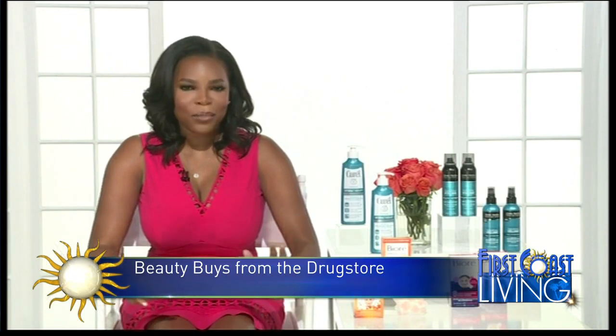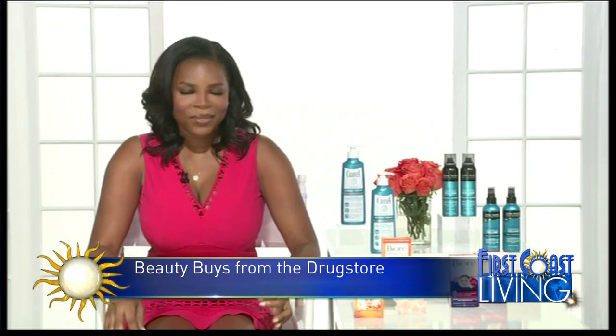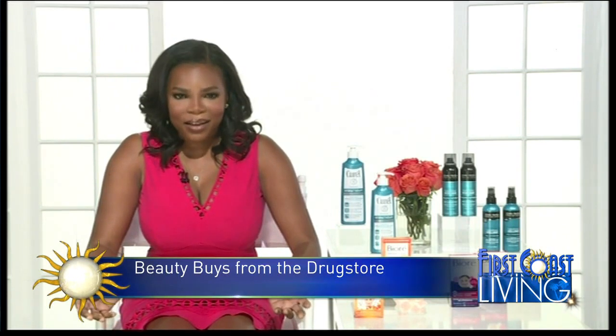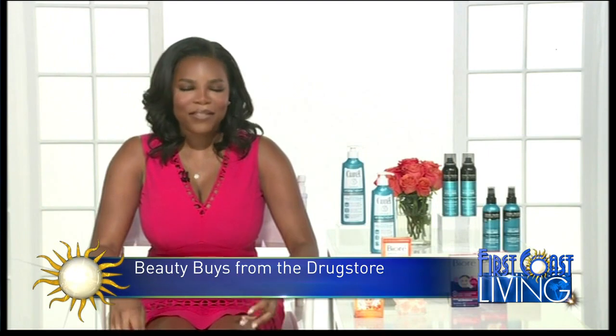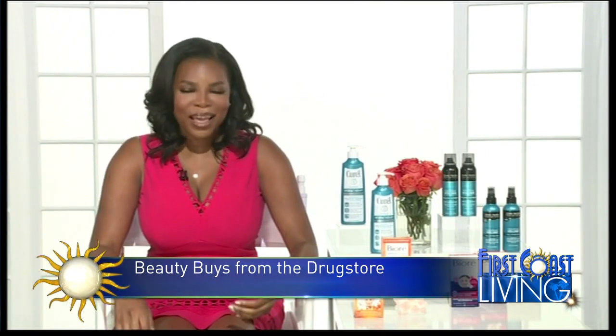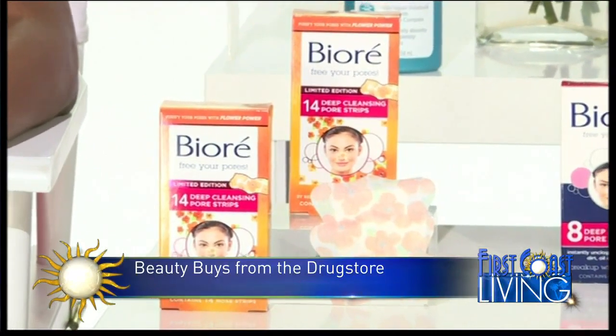We all know that cleansing and moisturizing are two of the most important steps in your beauty regimen. For this reason, I really love Biore skincare. It's one of my favorite beauty brands and they have their deep cleansing pore strips. Right now for the spring they come in really cute poppy flower patterns.